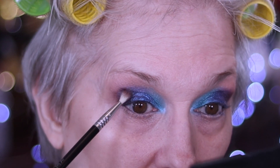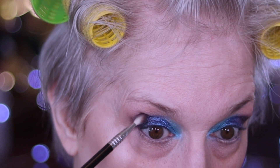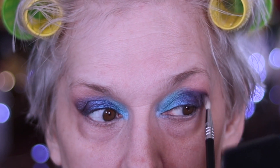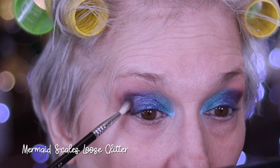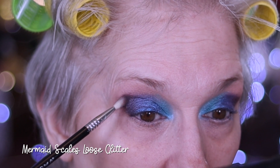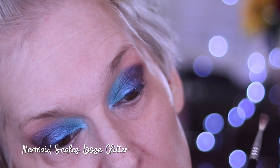Sydney Grace makes these unbelievable glitters and I'm not going to do it today — but what would be fantastic is like that bluish glitter, I think they have a blue one, just popped right over the top of Below Zero on my lid. I bet that would be so pretty.